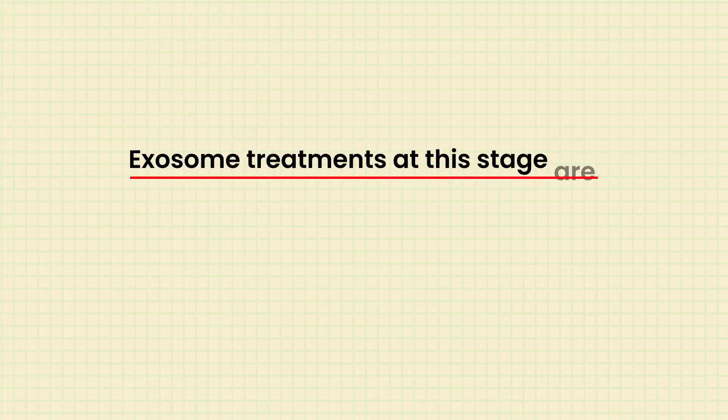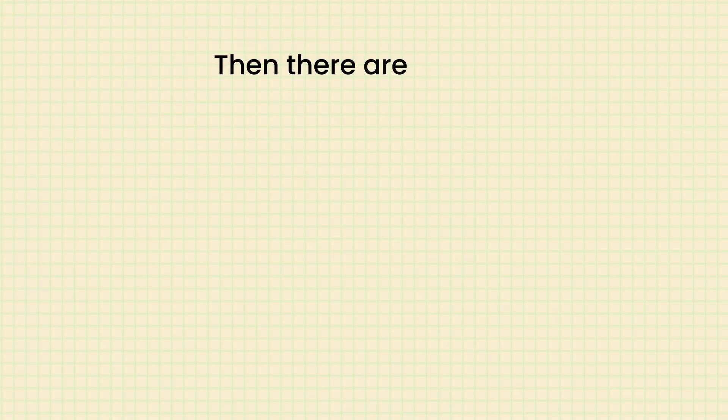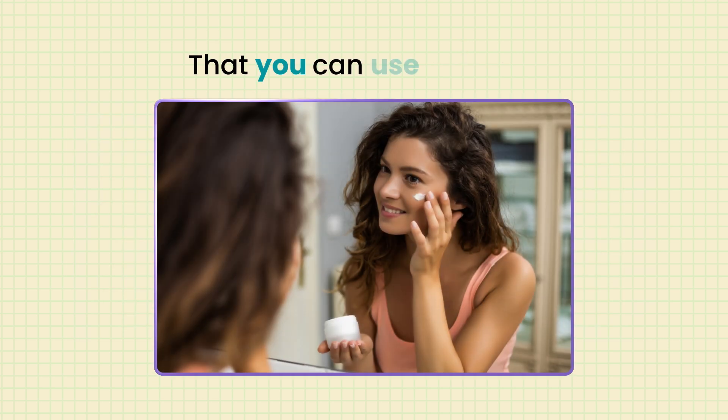Exosome treatments at this stage are typically an in-office treatment, especially for hair. There are some serums being sold over the counter, but the truly vetted, studied, effective exosome treatments are done in the office. There are also various serums, creams, or supplements you can use at home.